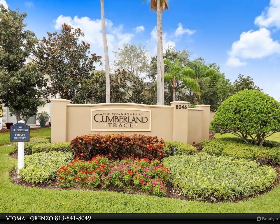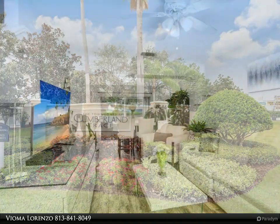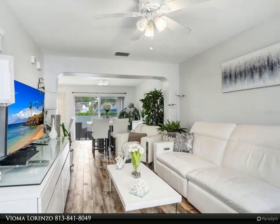Step inside and be greeted by an open concept layout that maximizes space and natural light. The brand new kitchen is a chef's dream, with top-of-the-line appliances and quartz countertops.